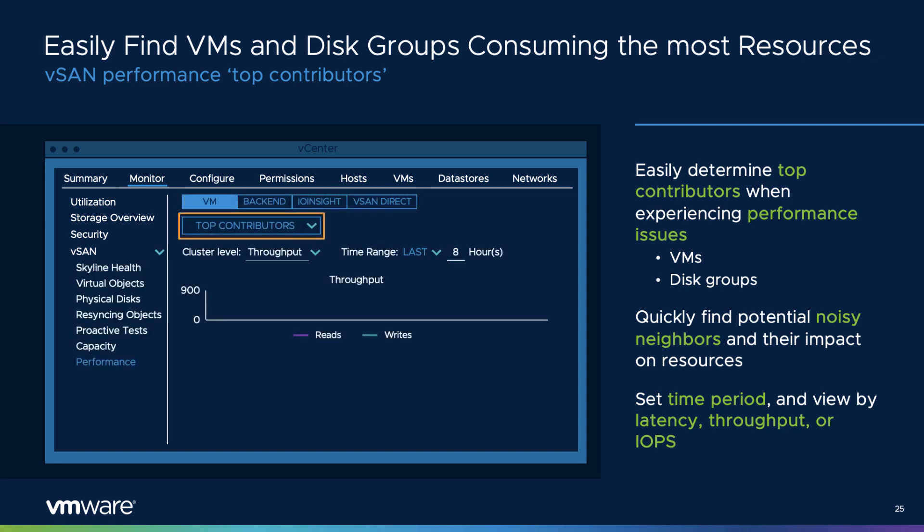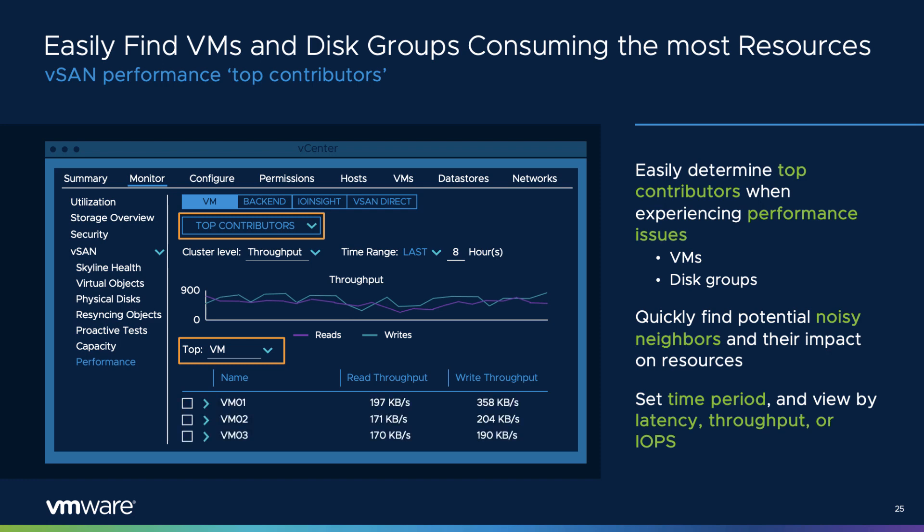It can be helpful for administrators to quickly see VMs that contribute to the most demand on resources provided by the vSAN cluster. Heavily utilized VMs, sometimes referred to as noisy neighbors, can be easily identified to determine if they may be having an underlying impact on critical VMs. vSAN 7 Update 2 introduces an easy way to determine the top contributors for these scenarios. The view can be set to observe latency, throughput, or IOPS, and can show either the top VMs or the top disk groups used, in an ordered list with a customizable time-based view. This is paired with the consolidated IO performance view introduced in vSAN 7 Update 1.